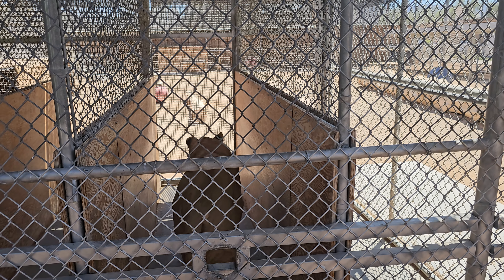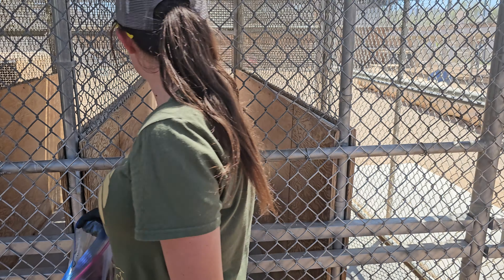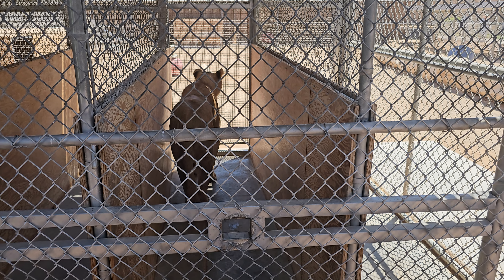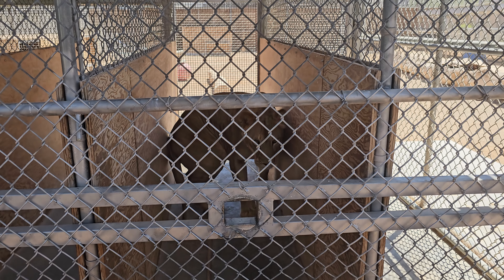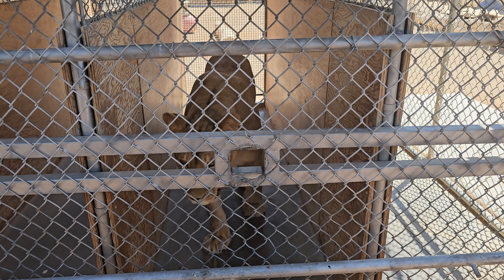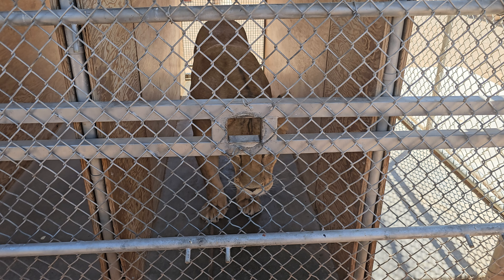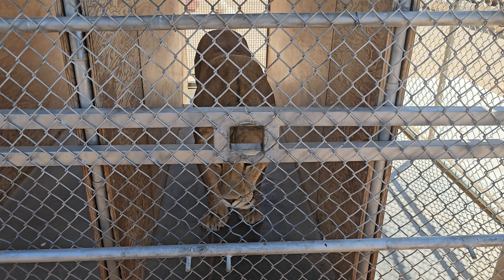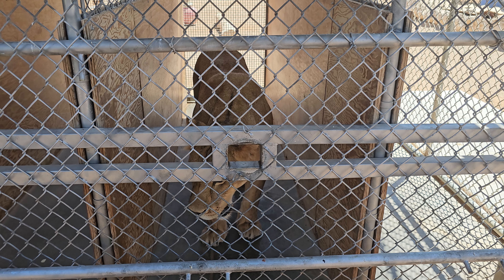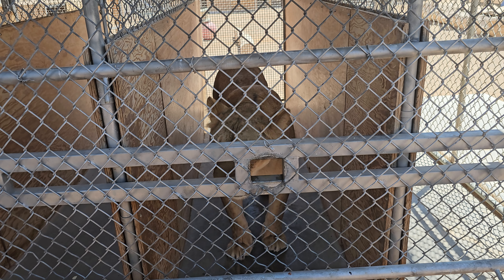Wow, look at those paws — holy moly, it's like the size of your head! So do you guys feed them like this so they don't steal each other's food? Is that why?